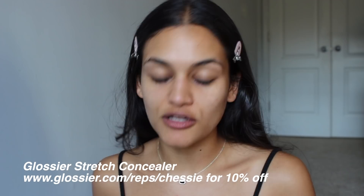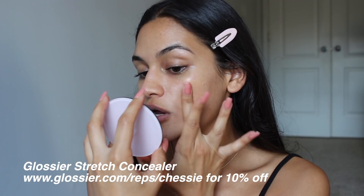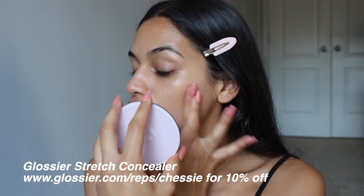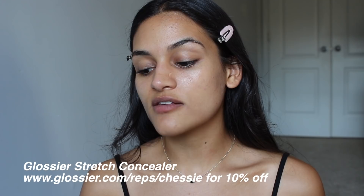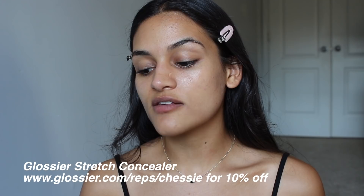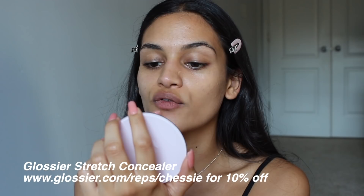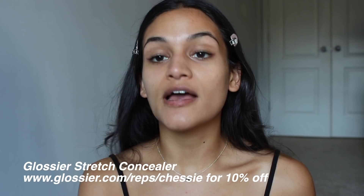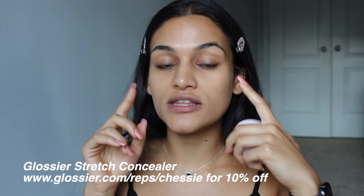For concealer, I'm going to be using the Glossier Stretch Concealer. This is the perfect concealer for no makeup makeup. I love this concealer because you literally can't tell you're wearing anything on the skin, but it does a pretty good job at covering things up. I'm mainly going to focus on covering up these scarrings on my cheeks from a little breakout I had — The Ordinary really cleared it up. I'm using some vitamin C to lighten up the scarring. I also put whatever's left over on the chin, and I put it on the tip of my nose because I want it to be a little less red.